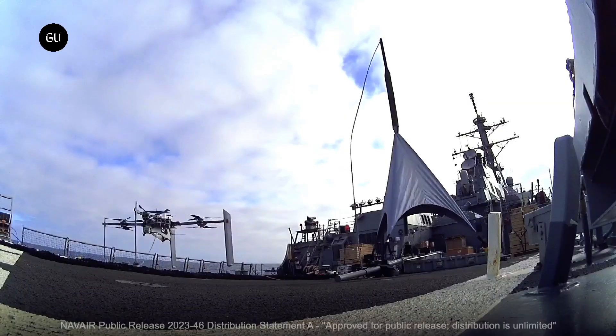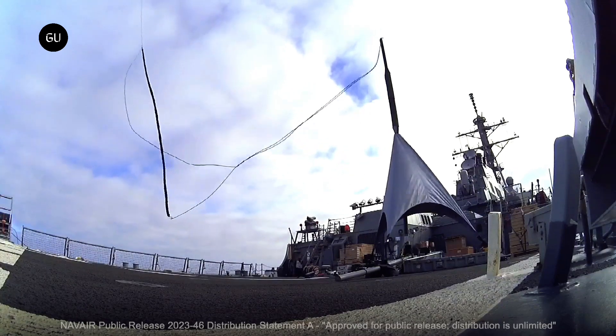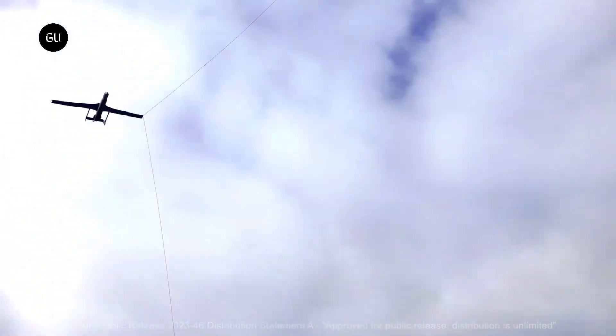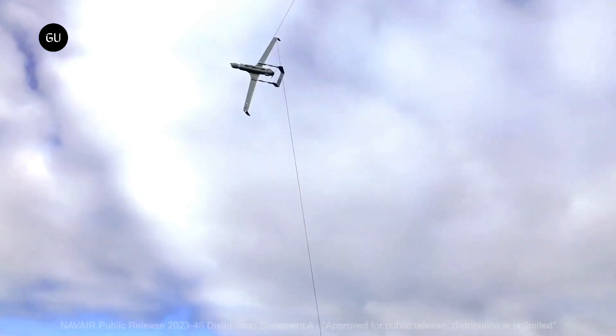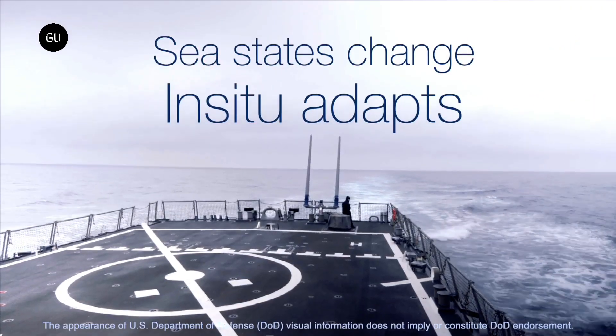When the fixed-wing drone returns, the Flares drone flies back up into the air, pulling a long rope between itself and the deck. The fixed-wing drone purposely flies into that rope, catching it with one of its wing hooks. When the copter subsequently lands back on the deck, the undamaged drone is lowered down along with it.